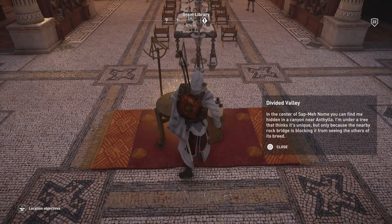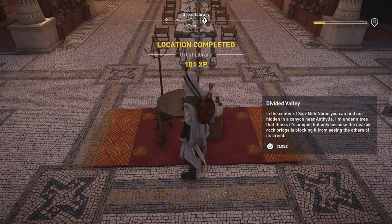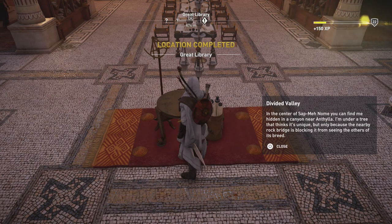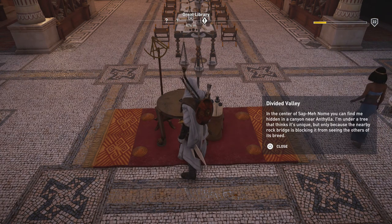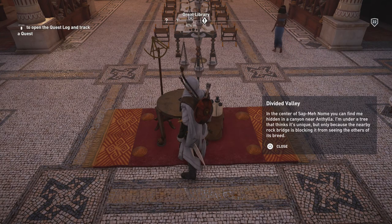First of all, we're going to go ahead and check out what our clue is, and that is: in the center of Sat Mat Norn, you can find me hidden in a canyon near Athelia. I'm under a tree that thinks it's unique, but only because the nearby rock bridge is blocking it from seeing the others of its breed.